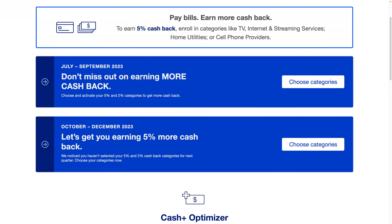Here's the thing I really like about this — but it's also the part I neglected after I signed up. I signed up, spent $1,000, and didn't select any categories. That meant I was only getting 1% on all of those purchases, so I missed out on up to $40.